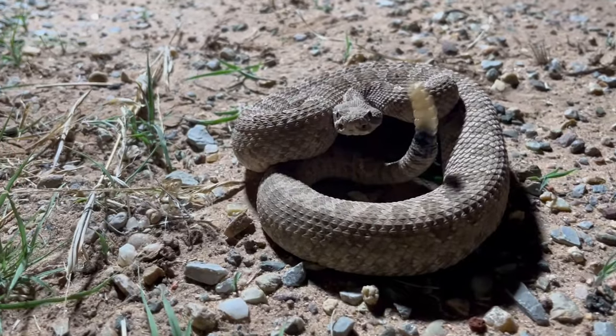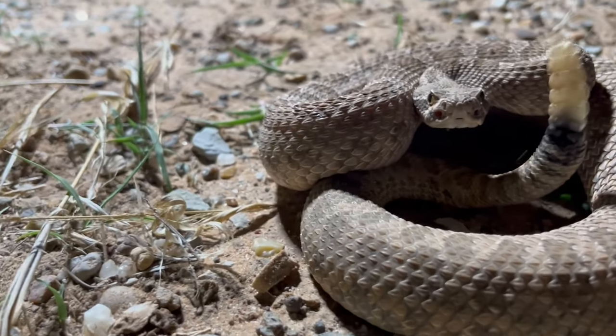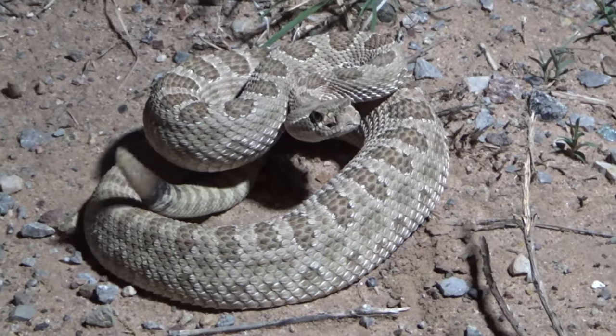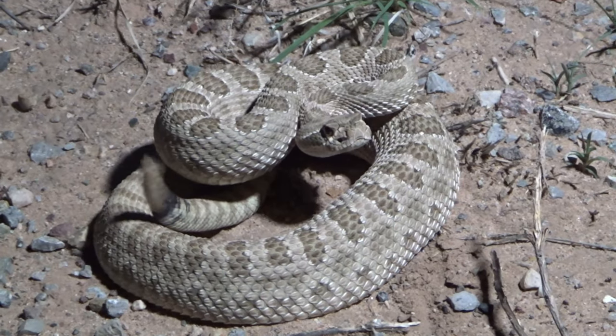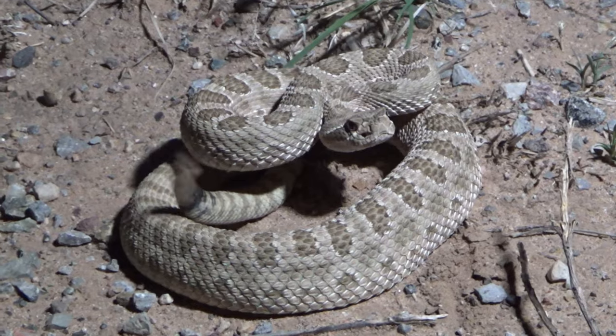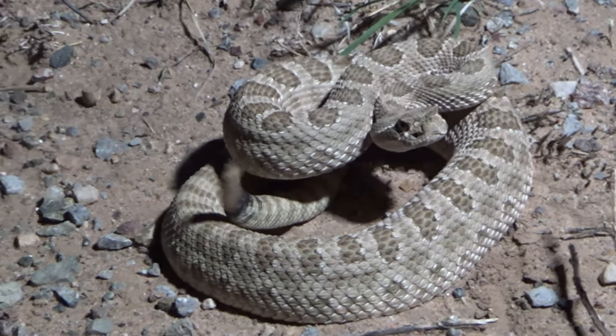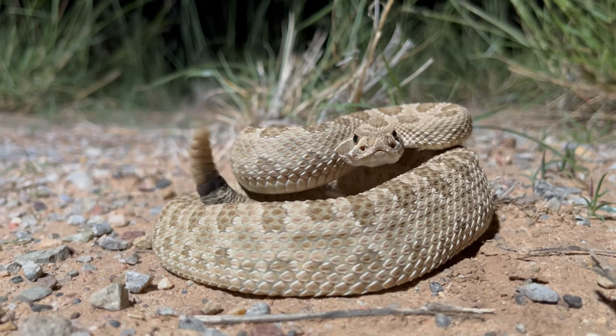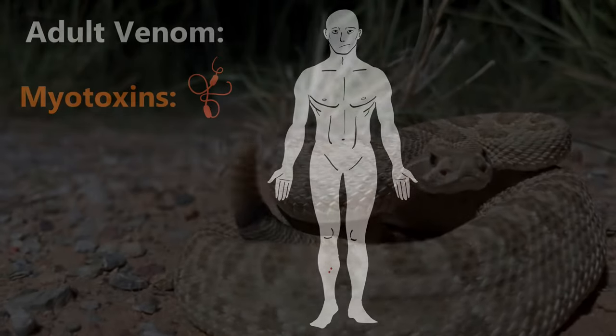Prairie rattlesnakes don't always have this myotoxic venom. As juveniles, the main component of their venom is something called P3 SVMP, a compound which hemorrhages blood, making tissues go necrotic and immobilizing prey. So if a baby prairie rattler bites you, the wound is going to look a lot uglier, but because the venom is such a small dose, it doesn't do as much damage as an adult when it trades in this toxin for others, like myotoxins.